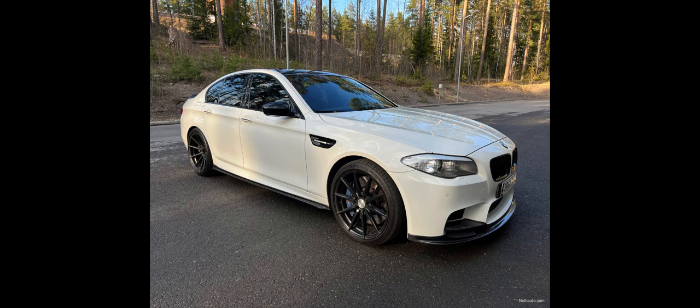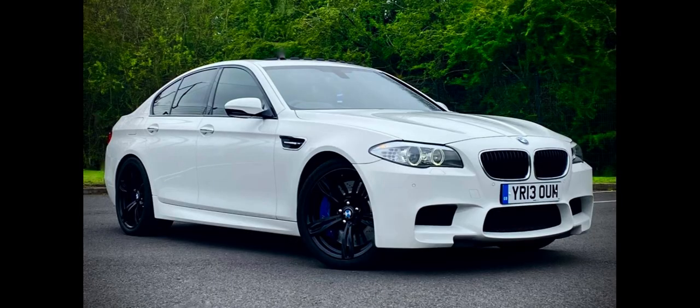BMW made a 400-unit special edition for the debut of the F90 M5, with an Individual Frozen Dark Red Metallic color, an Individual Smoke White interior and an Individual Piano Black wood trim with a 1–400 inscription below the iDrive control knob. BMW called it the First Edition M5, produced mid-2018. To celebrate the 35th anniversary of the M5 in 2019, BMW built 350 units of the '35 Jahre M5,' all in BMW Individual Frozen Dark Gray 2. The interior features '35 Jahre M5' embroidered on the door sill finishers and seat backrests, with a plaque and 1–350 inscriptions on the dashboard.